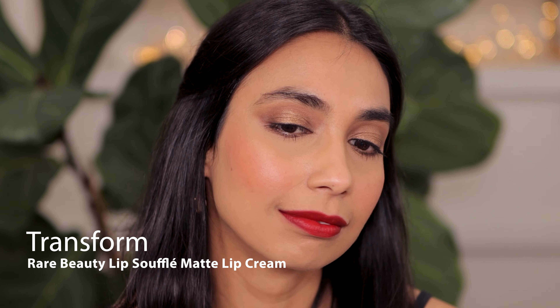I think it is pretty. Lastly, I have Transform — this is beautiful, a deep wine. I didn't have too much trouble making this look even; it applied really nicely. Beautiful color — I'm actually really loving this.